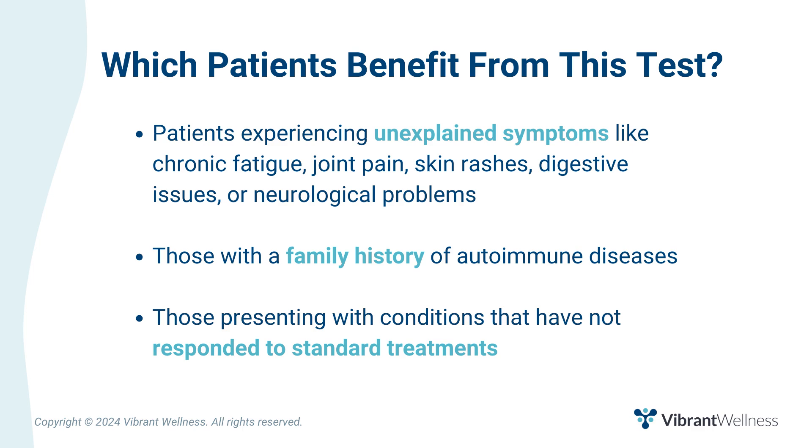Which patients benefit most from this test? Patients experiencing unexplained symptoms like chronic fatigue, joint pain, skin rashes, digestive issues, or neurological problems; those with a family history of autoimmune diseases; and those presenting with conditions that have not responded to standard treatments.